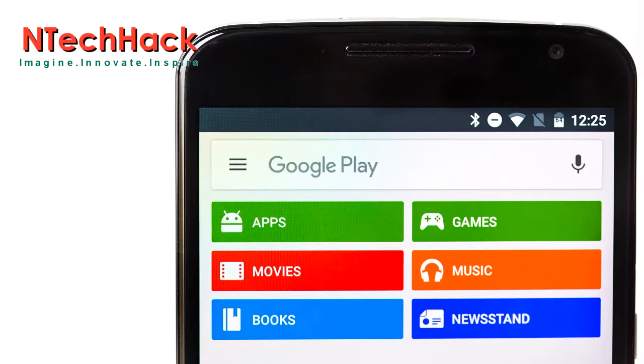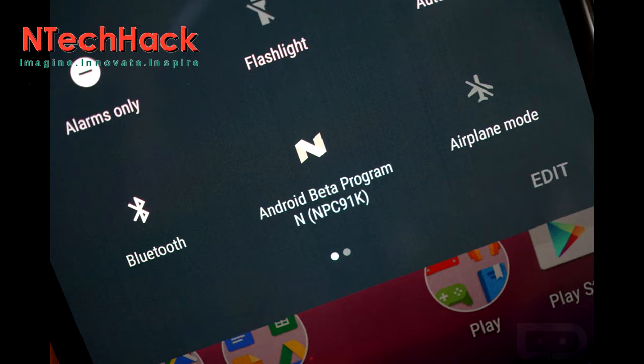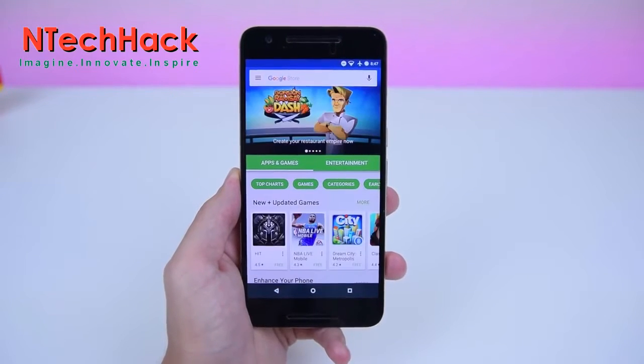Google Play Store now allows users to have early access to unreleased applications. So if you enjoy signing up for beta programs on Google+, you can now sign up for even more unreleased applications from Google Play Store itself. Just open the Google Play Store,